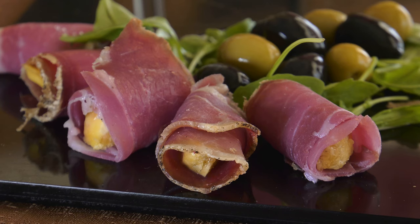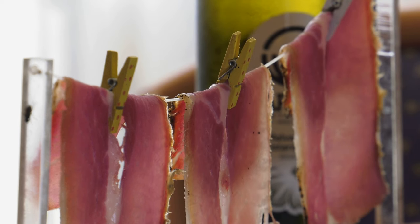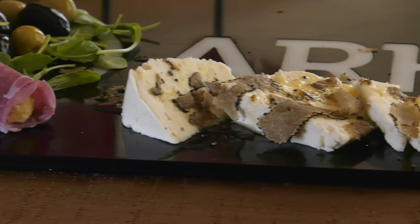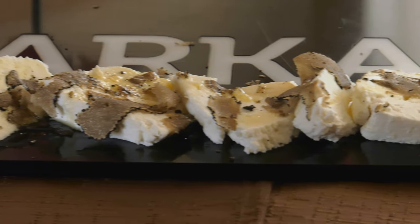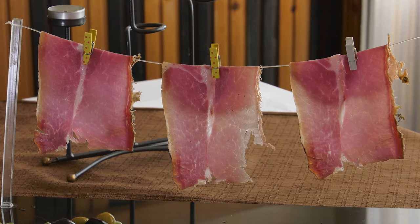Istrian prosciutto is an authentic Istrian dry cured product, one of many delectable Croatian autochthonous products. The important influence of the local area is one of the few specific details needed for making of this fine prosciutto, along with a special selection of the raw material and the production itself of course.